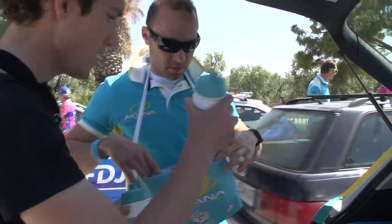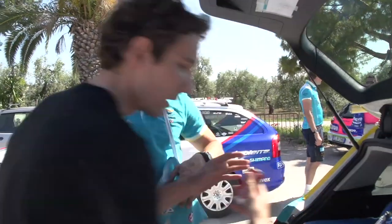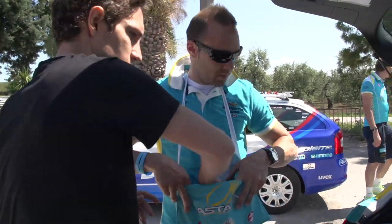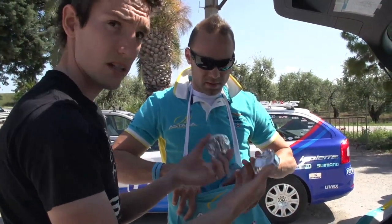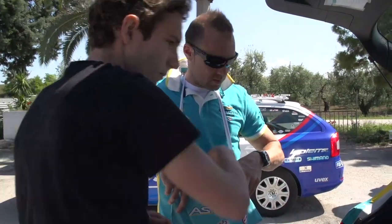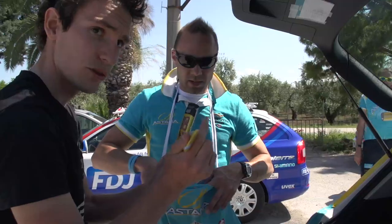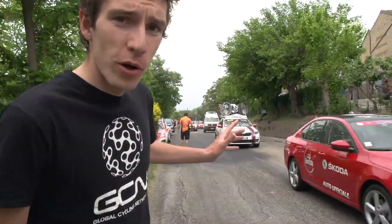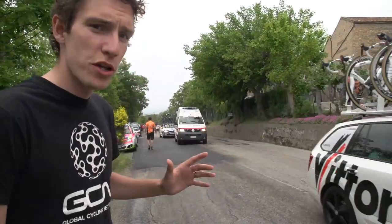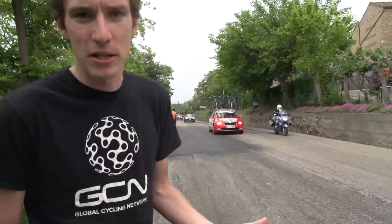Bottle of isotonic mix, bottle of water, can of coke, two homemade rice cakes — Astana style — an energy bar, two gels. As you can see, it's pretty chaotic for the riders. It's also pretty chaotic at the back of the convoy. Anyone who's missed a musette — the soigneurs will give them to the team cars so that the food is then on board and not just going back to the bus where it's wasted.